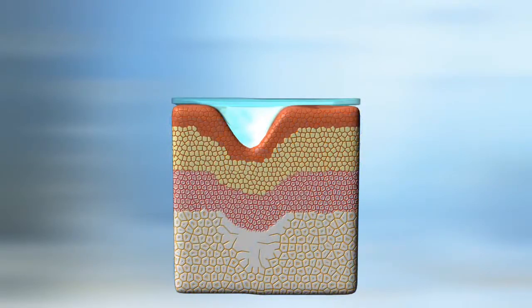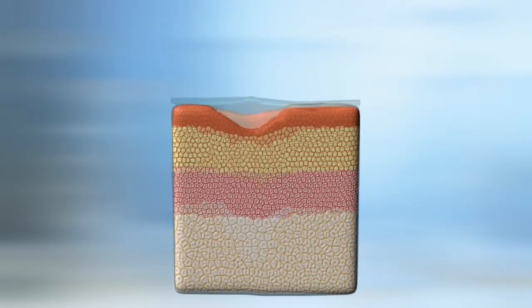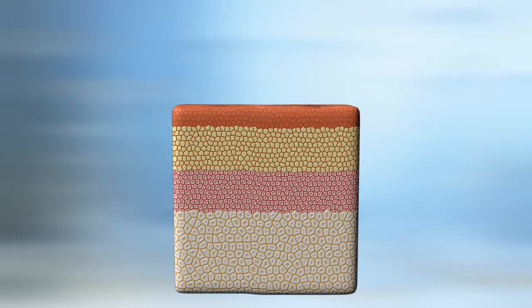SkinCarity will brighten your complexion, diminish the appearance of fine lines and wrinkles, and make your skin velvety smooth.